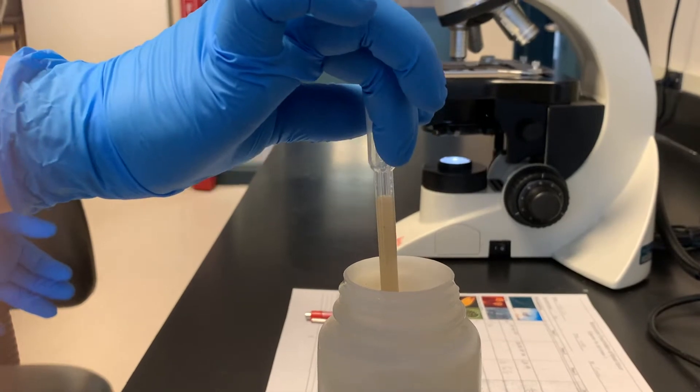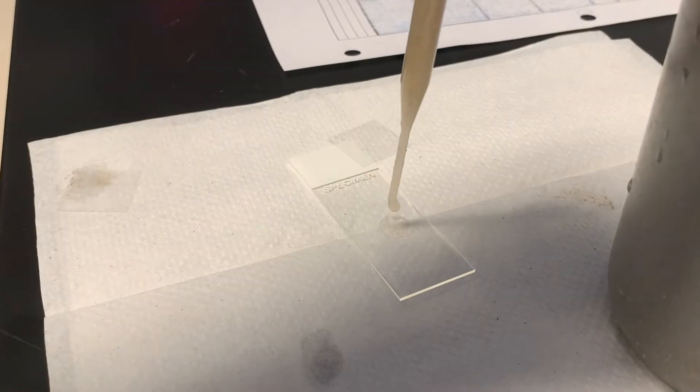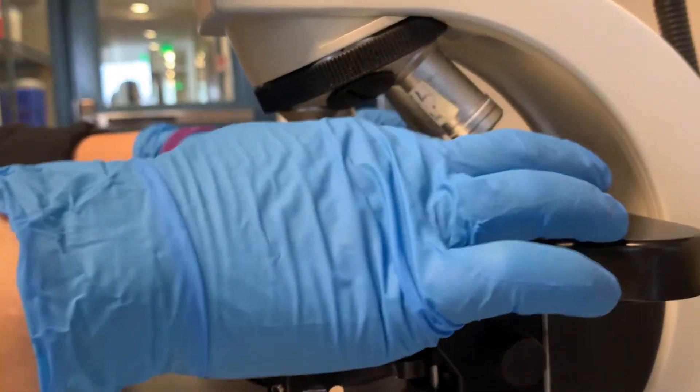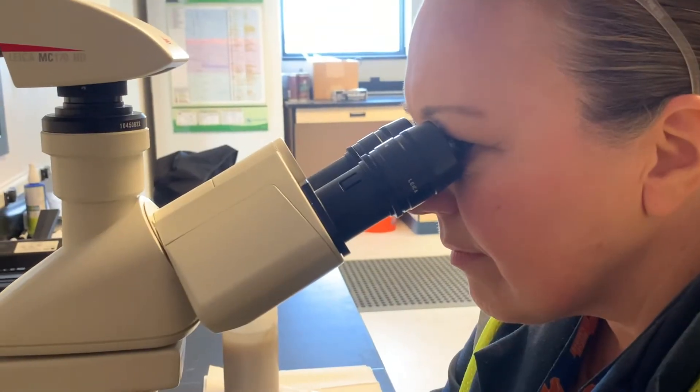Just like you need food, they do too. What we can see in the samples helps us determine if the microorganisms are doing their job breaking down pollutants, like your poop. Let's check some of them out.